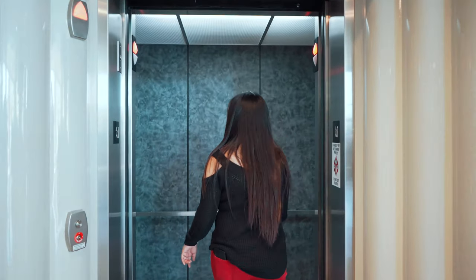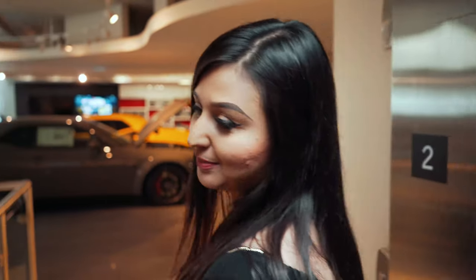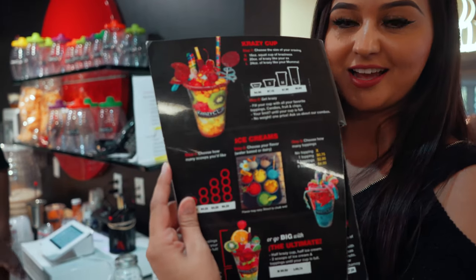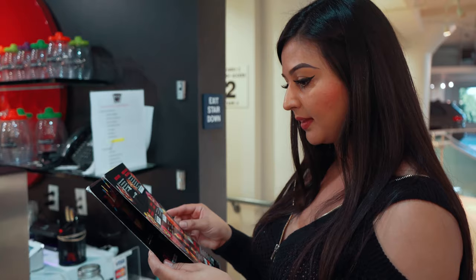We're going to go upstairs to the SRT showroom. They have Crazy Cup and a lot of cool stuff up here. This is definitely the ultimate experience for any Jeep, Dodge, or Chrysler buyer. I personally love it. This is Crazy Cup — check this out. Ice cream! Let me get an agua fresca. So as I wait for my Crazy Cup, let's go check out the SRT showroom.